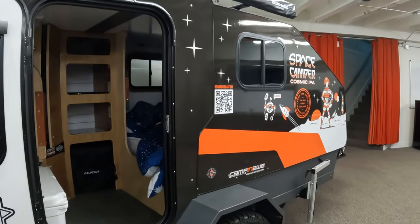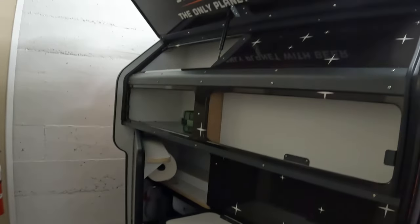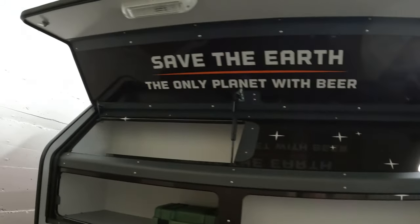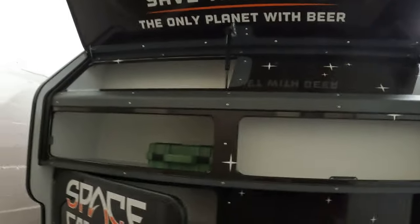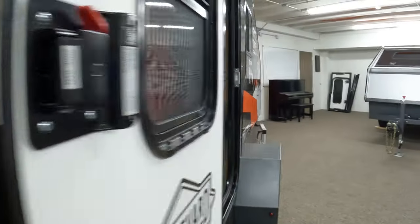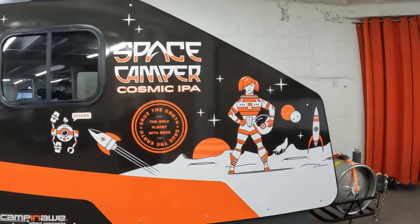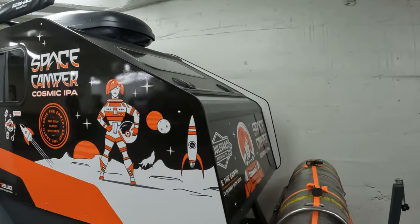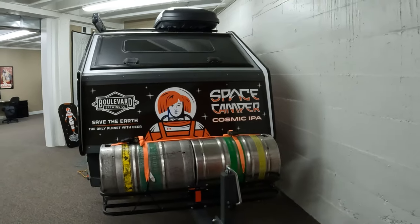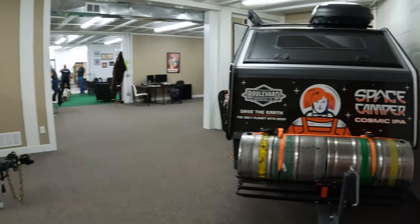While they finish installing those end caps and getting the awning ready, let's check out the Space Camper back here — the collaboration project between Campanaw and Boulevard Brewing. John explained that they were really happy to partner with Boulevard because they're both Kansas City local, and Boulevard also has a focus on being environmentally conscious and sustainable, just like Campanaw. You can see they're using their front receiver hitch for a cargo rack, carrying some very precious cargo.